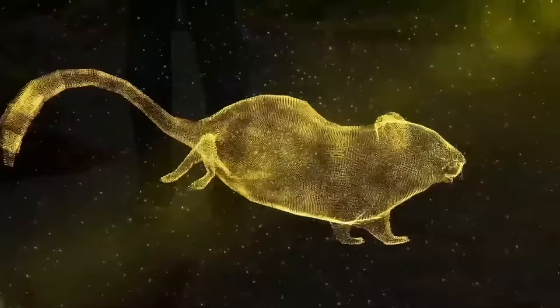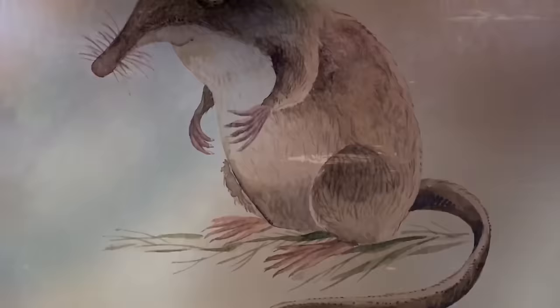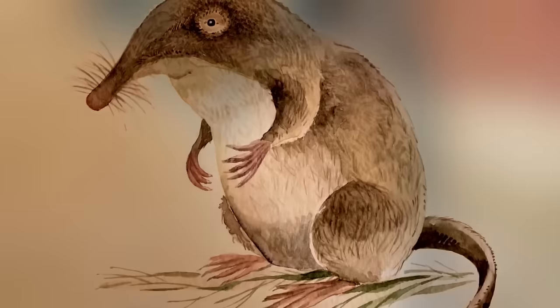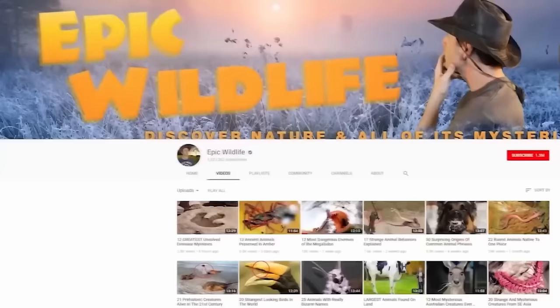Interestingly, in ancient times, there were a ton of creatures like the desman. But as evolutionary time passed, their numbers dwindled. The desmans are the end of a long lineage of such creatures, and researchers are hoping that studying them will help us understand how such creatures thrived and how we can best protect their descendants.